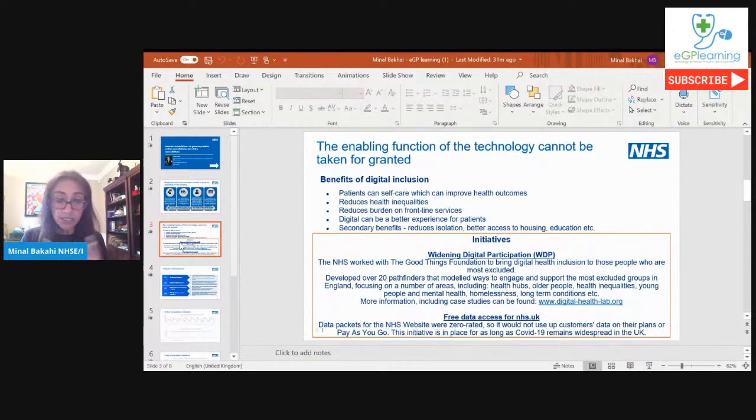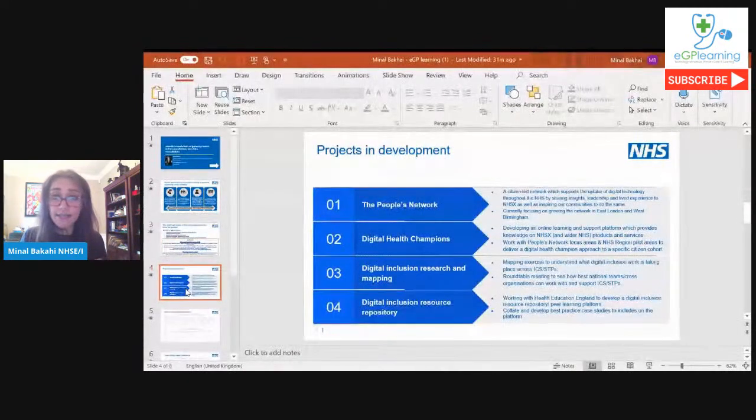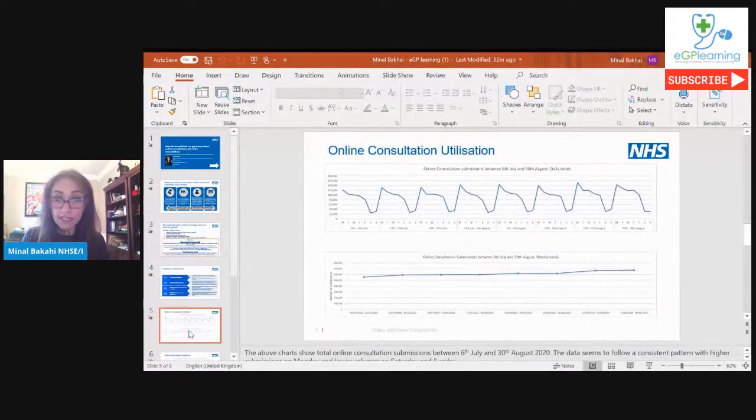Free data access for NHS.uk was a very positive step during COVID. Going forwards, other projects in development include a People's Network of underrepresented groups, training digital champions, and building a resource repository so all information around supporting digital inclusion can be found in one place. I'll briefly show some data on the utilisation of online consultations and video — this is indicative data as not all suppliers have submitted, so there are some gaps.